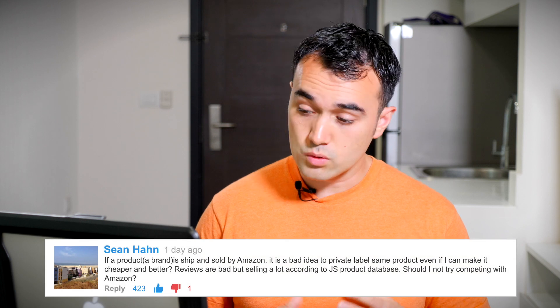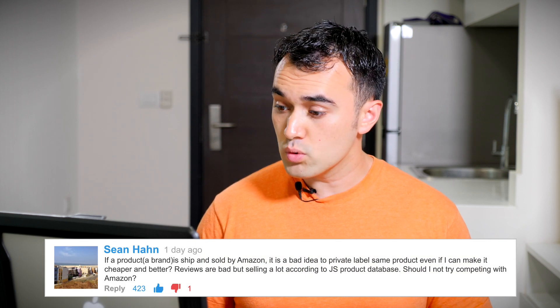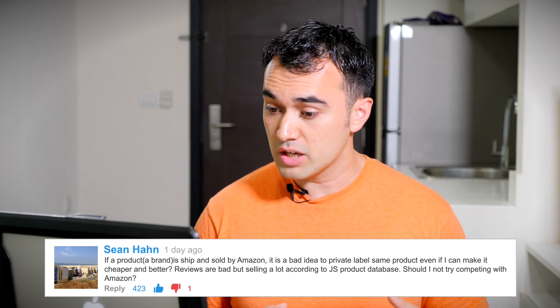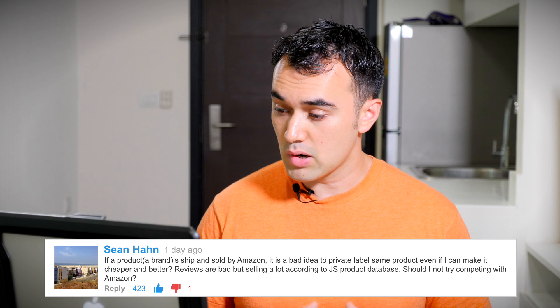Sean asks: if a product or brand is shipped and sold by Amazon, is it a bad idea to private label the same product even if I can make it cheaper and better? The reviews are bad but it's selling a lot according to the Jungle Scout product database. Should I not try competing with Amazon? That's a great question. A lot of people feel a little bit wary about selling against Amazon, and I totally get that, however we feel it's not necessarily that bad of a thing.